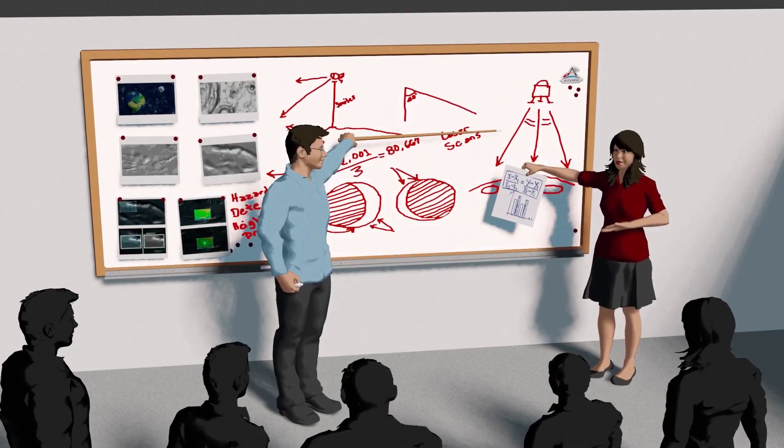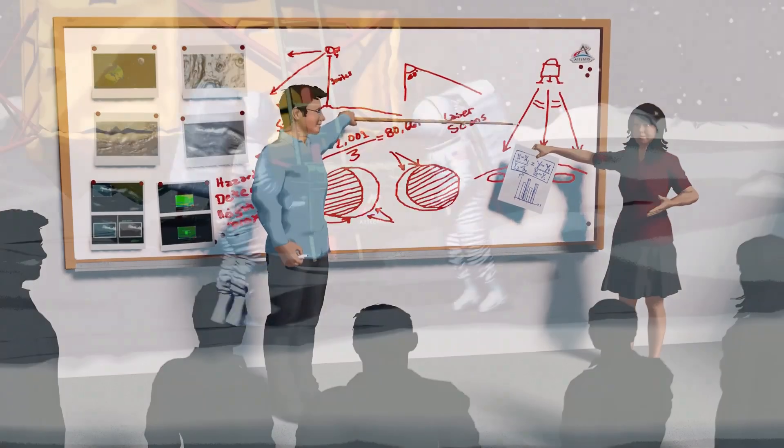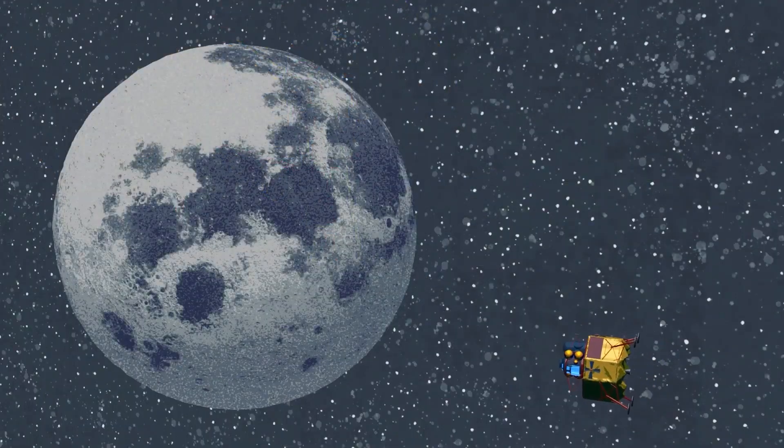NASA engineers are perfecting a suite of new entry, descent, and landing technologies to help deliver science instruments and astronauts to the moon. So how does it work?